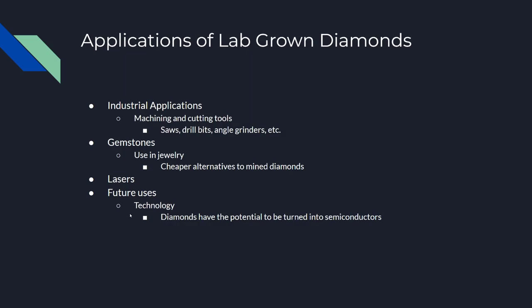Because these lab-grown diamonds are cheaper to produce than mined diamonds, as the technology of creating lab-grown diamonds gets better, there are more potential uses — such as in technology, where they can replace our current semiconductors due to their thermal conductivity and other properties.